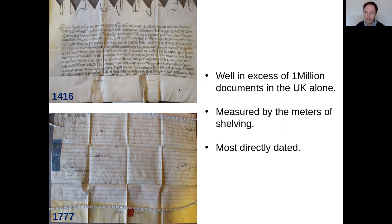This direct dating has much higher resolution than carbon dating of medieval specimens, which might have a plus or minus of around 100 years. Parchment seems to be a very well-dated medium for genetic analysis. There may be well in excess of a million documents in the UK alone — the quantity is actually measured by meters of shelving rather than individual documents. This is becoming a challenge for legal firms and archives dealing with so much material.